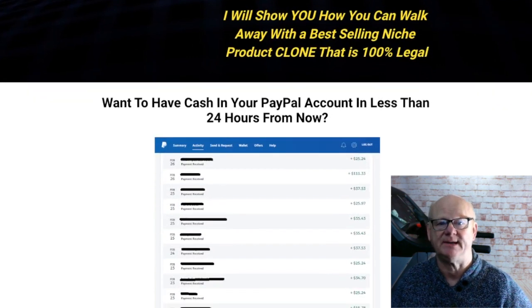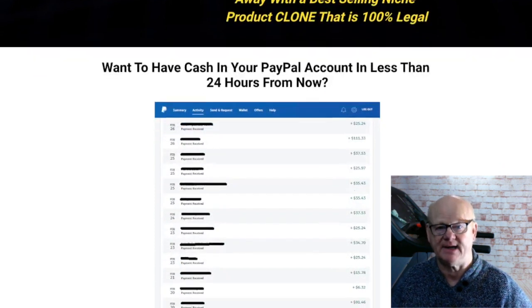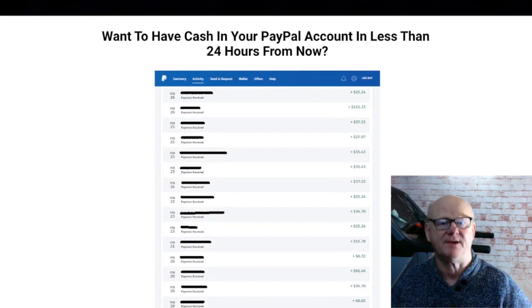My third bonus is going to show you exactly where the easy money is online and how to get more than your fair share using affiliate marketing to the maximum.